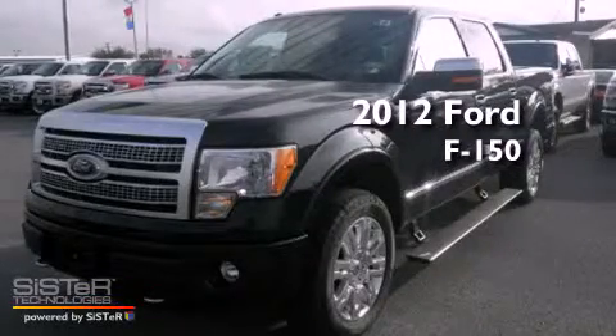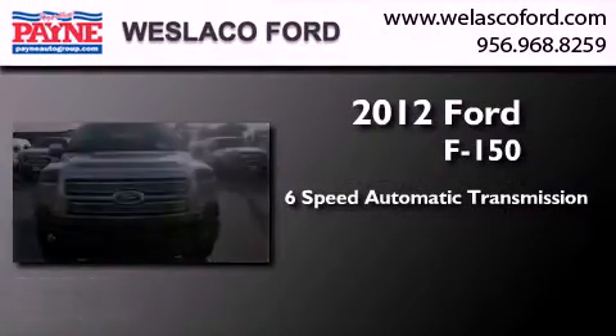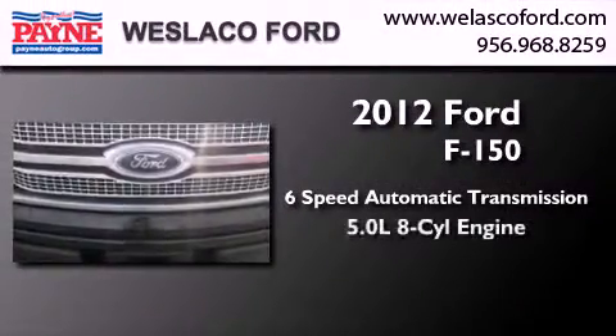This is a brand new 2012 Ford F-150. This truck has a 6-speed automatic transmission and a 5.0-liter V8.